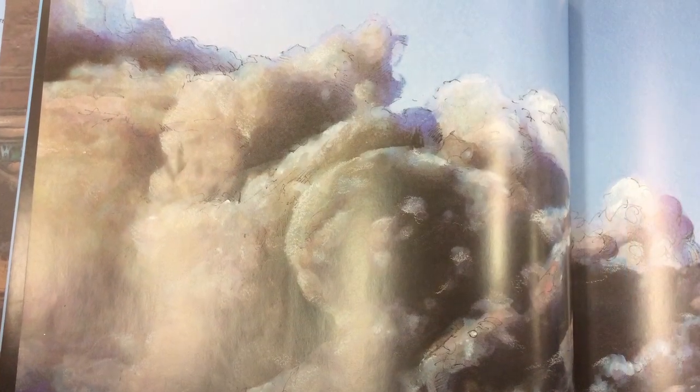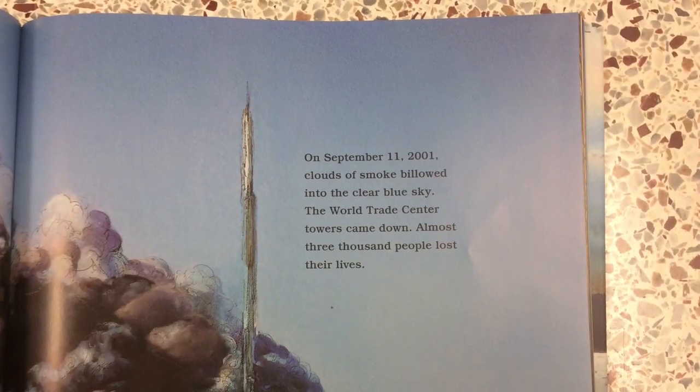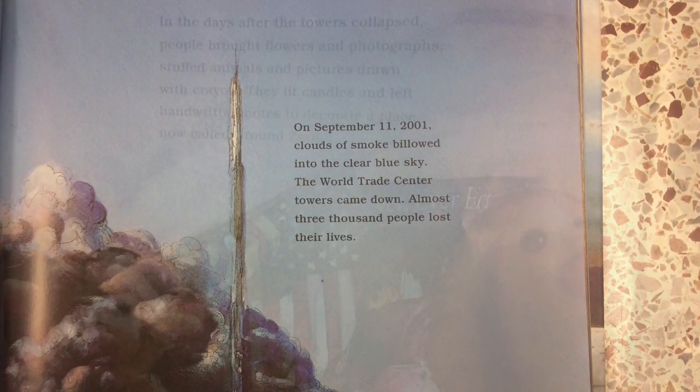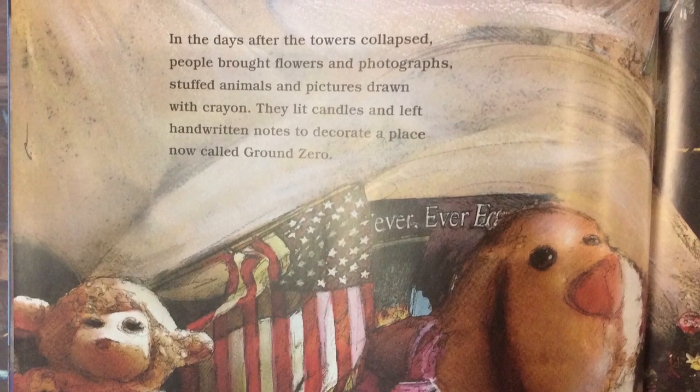On September 11, 2001, clouds of smoke billowed into the clear blue sky. The World Trade Center towers came down. Almost 3,000 people lost their lives. In the days after the towers collapsed, people brought flowers and photographs, stuffed animals and pictures drawn with crayons. They lit candles and left handwritten notes to decorate a place now called Ground Zero.